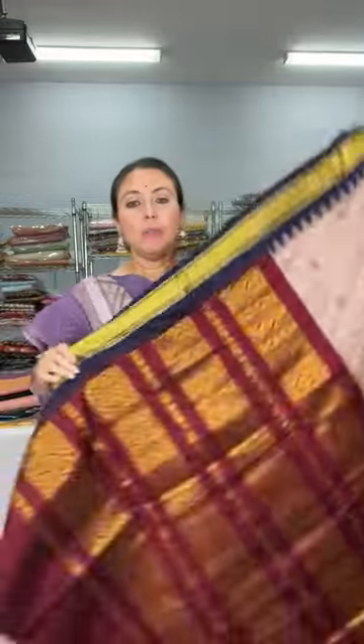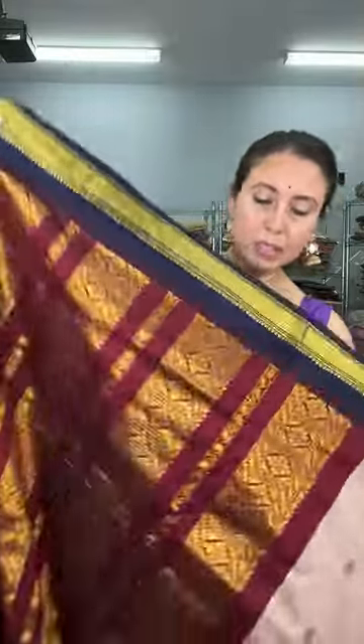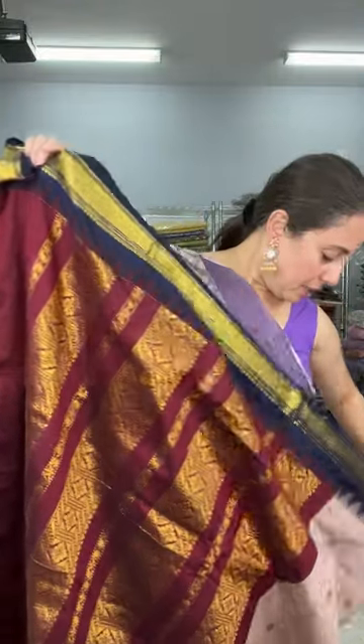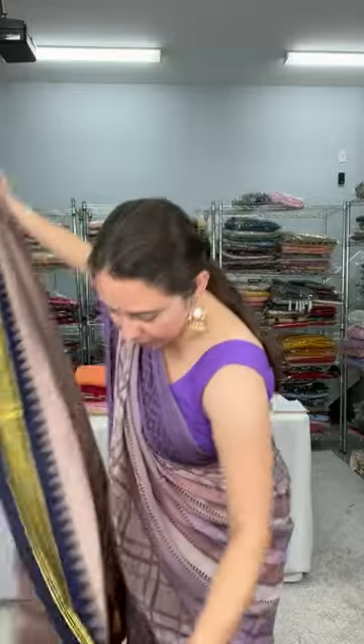Let me open the saree for you. This is the pallu of the saree — it has a very rich pallu. Look how gorgeous it is, and it's a very soft fabric. It will drape well. This is the pallu with maroon.